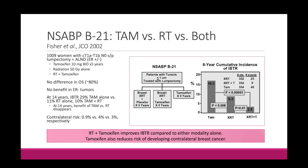NSABP B21 compared lumpectomy plus radiation versus lumpectomy plus tamoxifen versus lumpectomy followed by both radiation and five years of tamoxifen. You can remember NSABP B21 because 21 is a coming of age — you are legal to drink alcohol at that age — and now we're finally adding this drug, tamoxifen, an endocrine therapy that takes our adjuvant treatment of breast cancer to the next level.